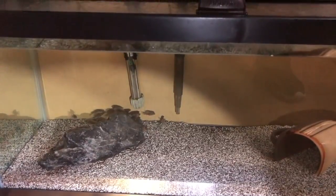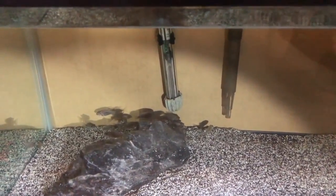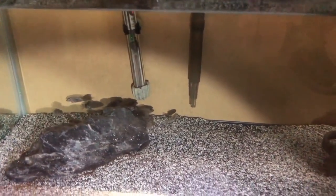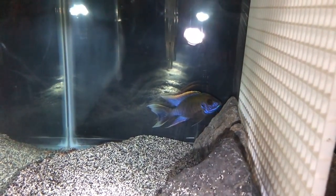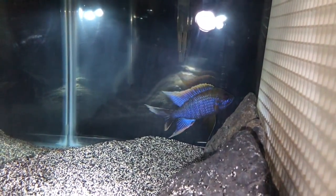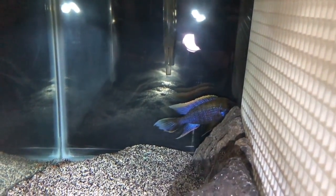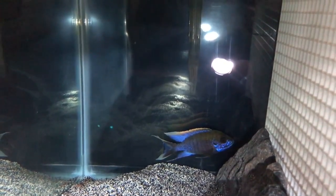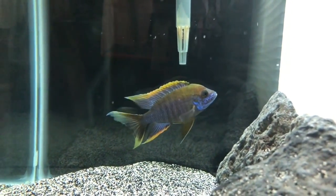Here down in this 20-long we've got 44 Laetacara luanda, and these guys are about an inch long. This is the father. This strain is actually part of Dave Hale's strain — if you don't know Dave, he owns Something Fishy in Cleveland, Ohio. John actually got this male and a group of females from Dave around one and a half to two years ago.